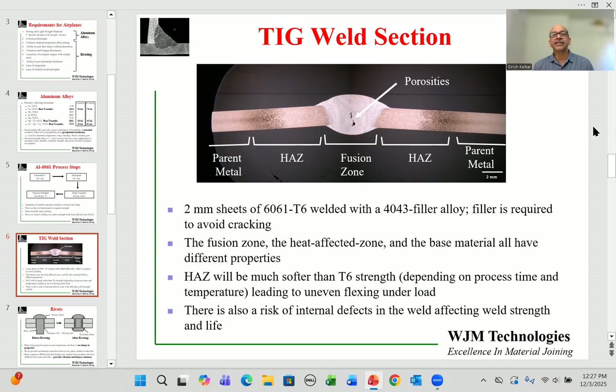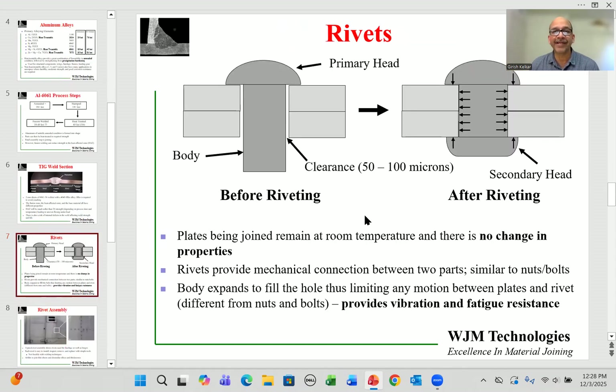This unpredictability causes issues in use as an airplane structure. There is also a risk of internal defects — visible here in the cross section — which are hard to detect from the outside and require very specialized techniques such as X-ray, which is not always easily available. This presents a significant risk for airplane structures when using fusion welding techniques, and that is why we go towards riveting.